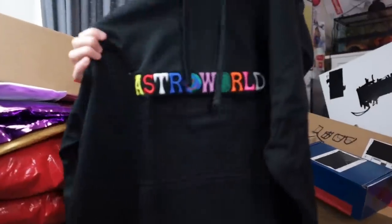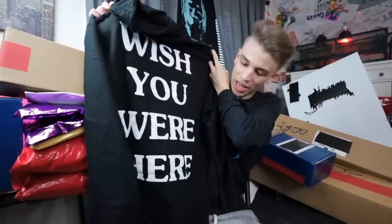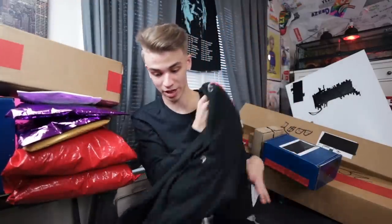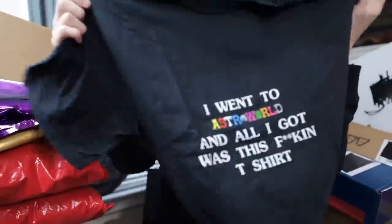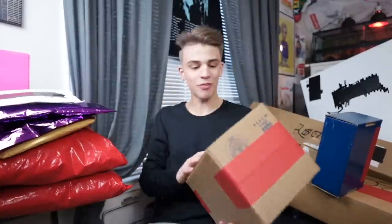Opening up the second one right here — Astroworld embroidery. It kind of reminds me of the Google logo, and the 'Wish You Were Here' on the back sort of reminds me of Pink Floyd. Maybe someone could leave a thoughtful comment down below. And lastly, right here we have the 'I went to Astroworld and all I got was this t-shirt' — that's funny because I said all I got were these merch boxes.